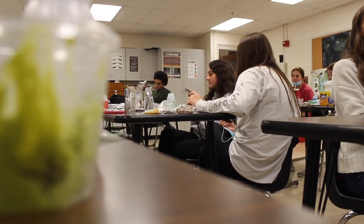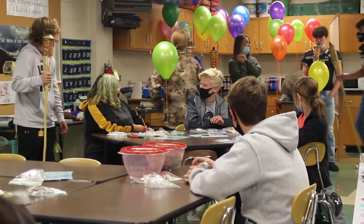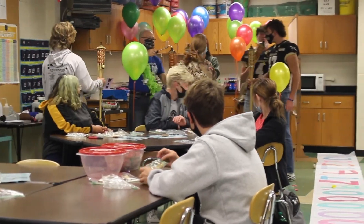Mole Day is celebrated yearly by both Northwest chemistry teachers. I think it's going to be like Pi Day — it just keeps going. No matter the uncertainties, you can always count on an entertaining day in chemistry on Mole Day.